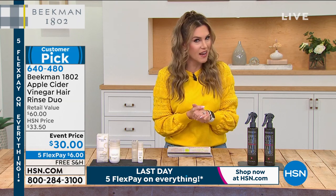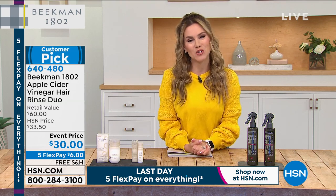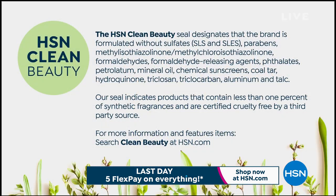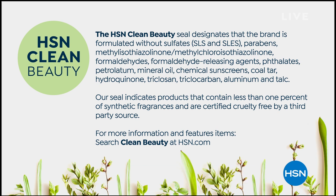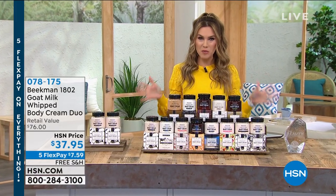Remember, free shipping and handling, five interest-free credit card payments. When we're talking about Beekman 1802, we're talking about a brand that has the highest seal in the world of beauty here at HSN — it's called Clean Beauty. That means the brand is not formulated with any of the sulfates, formaldehydes, phthalates, petrolatums, mineral oils, or chemical sunscreens. It even contains less than 1% synthetic fragrances and is certified cruelty-free by a third-party source.